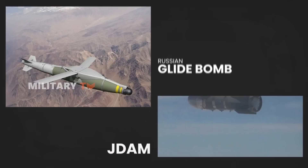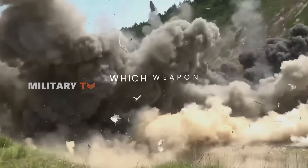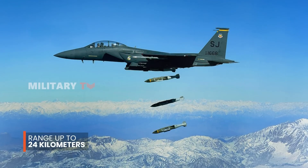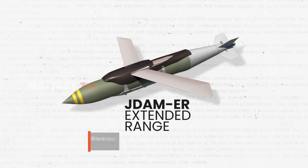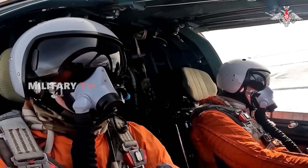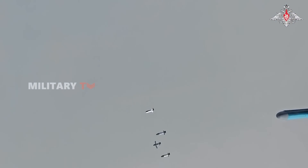When comparing JDAMs and Russian glide bombs head-to-head, several factors come into play, from guidance systems to battlefield effectiveness and cost. When it comes to range, JDAMs in their standard form can reach targets up to 24 kilometers away, while the JDAM-ER variant, equipped with foldable wings, extends that range to 72 kilometers. Russian glide bombs, depending on the variant, can glide between 40 and 60 kilometers, giving them a comparable standoff capability. While JDAM-ER has a slight edge in range, Russian glide bombs still allow aircraft to engage targets from beyond most frontline air defenses.